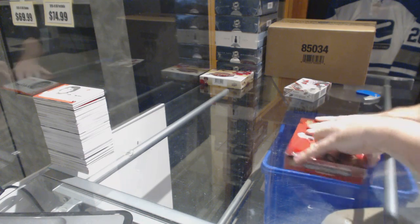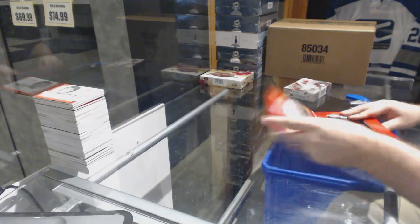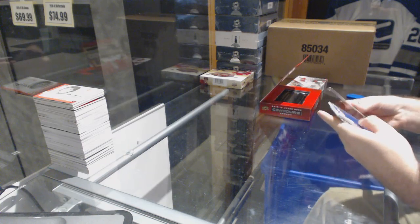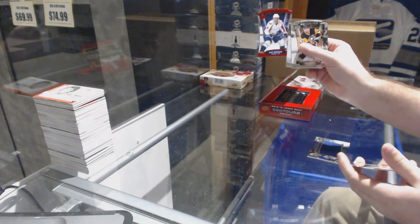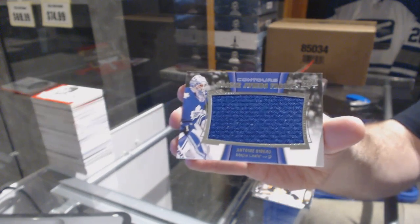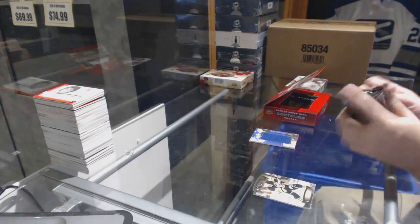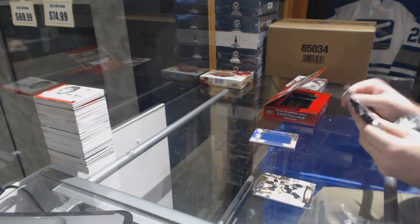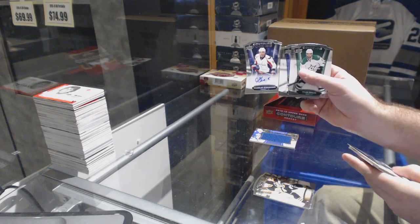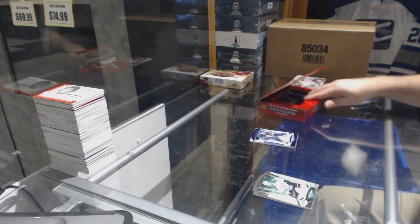Continuing on with the 2015-16 SP Game Used break. We start off with a red number to 99 of Alex Ovechkin, and a rookie jumbo fabrics jersey of Bebo for the Maple Leafs. We've got a Washington Capitals rookie auto to 49 of Chandler Stevenson, and for the St. Louis Blues, Vladimir Tarasenko to 499.